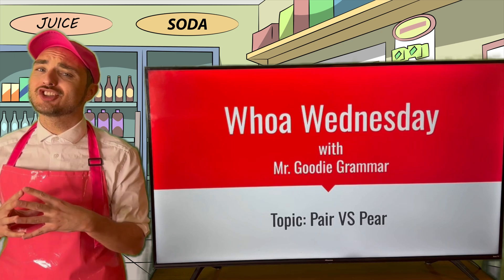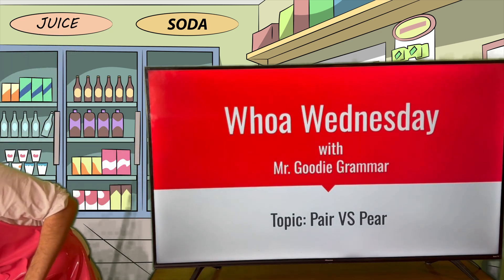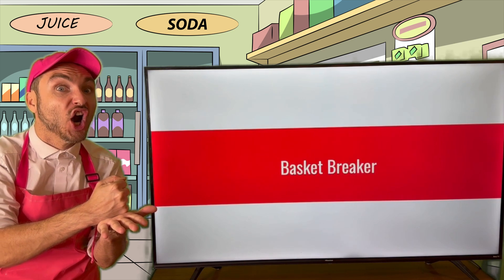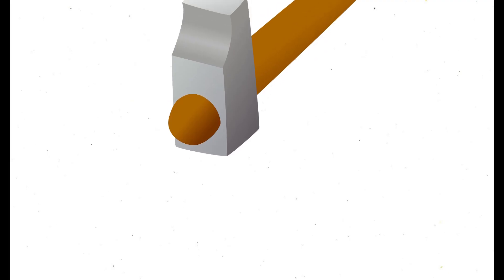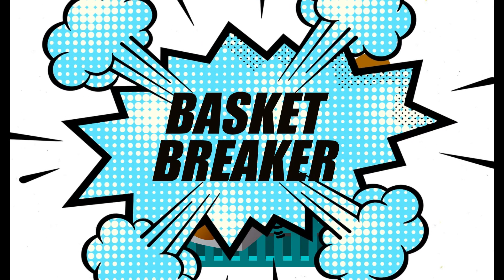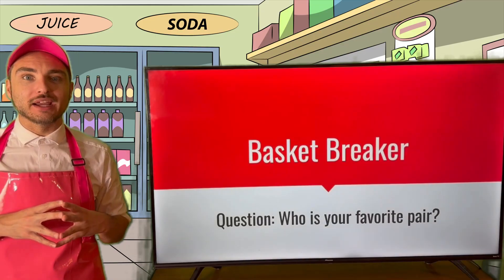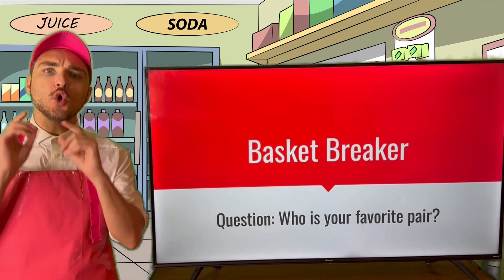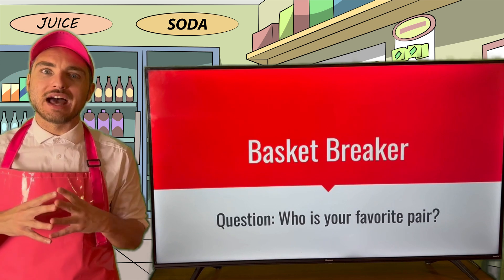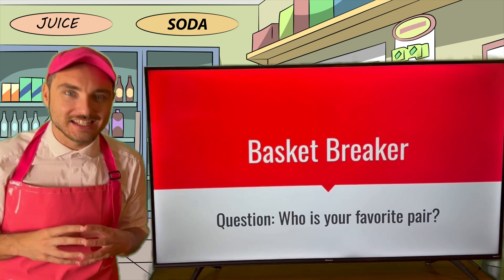But before we get started, let's go ahead and do a Basket Breaker! For this week's Basket Breaker, the question is: who is your favorite pair? Take a second, think about it, and put your answer into the comments.